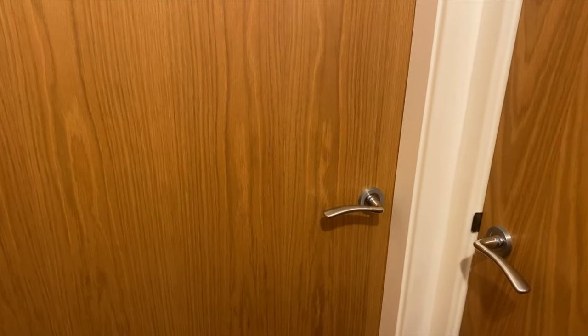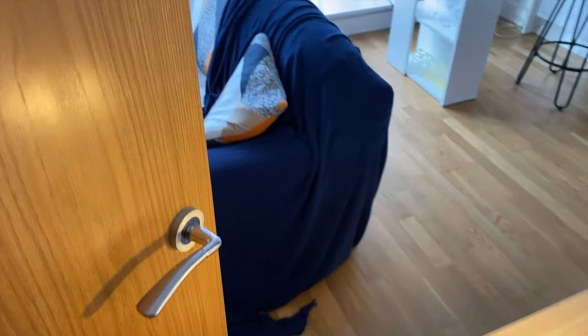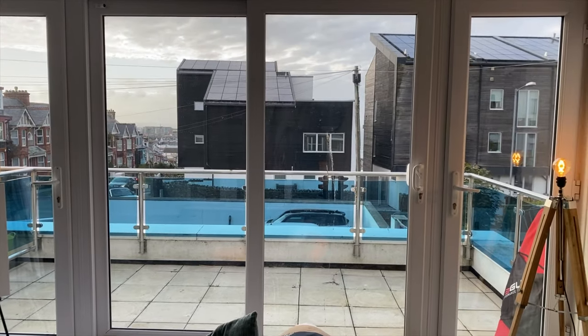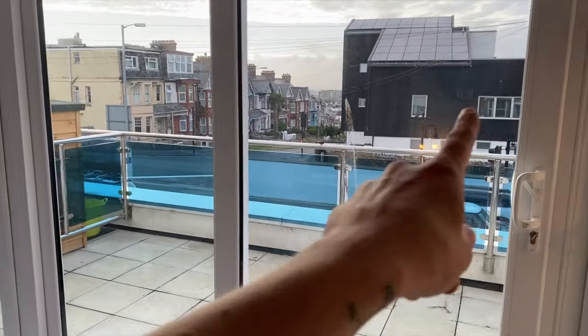So this is the door into my living room, lounge, and kitchen. You open up and you get hit with that view — it's probably why it's so expensive. It's not too bad. Sorry about the bird poo on the window; I need to get some outdoor furniture.